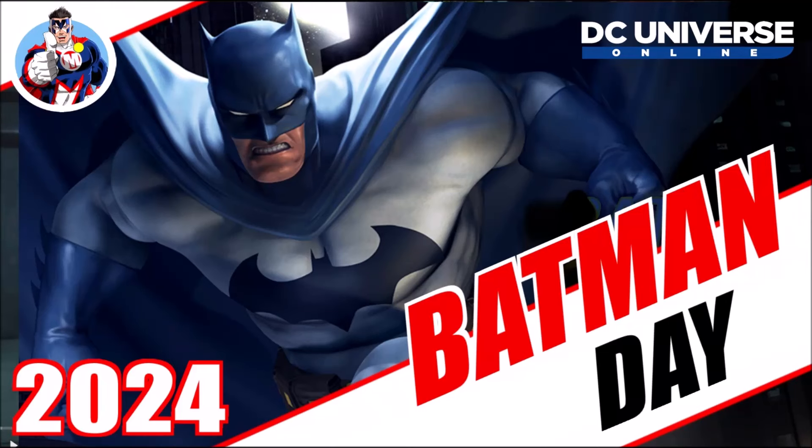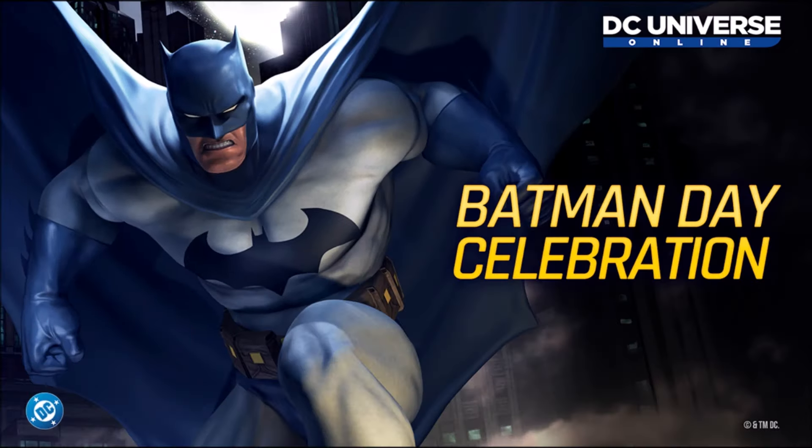Batman Day is almost here, let's talk about it. Hello heroes and villains, welcome to Multiverse.